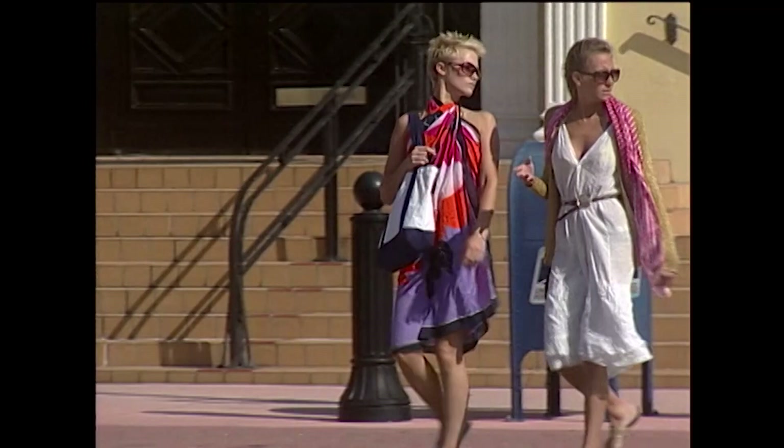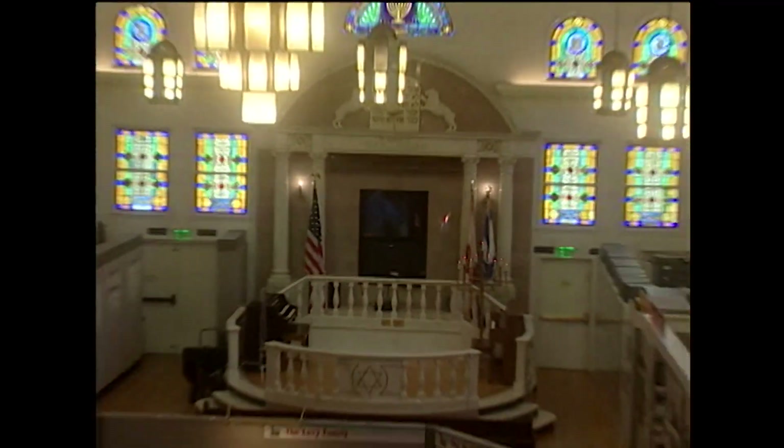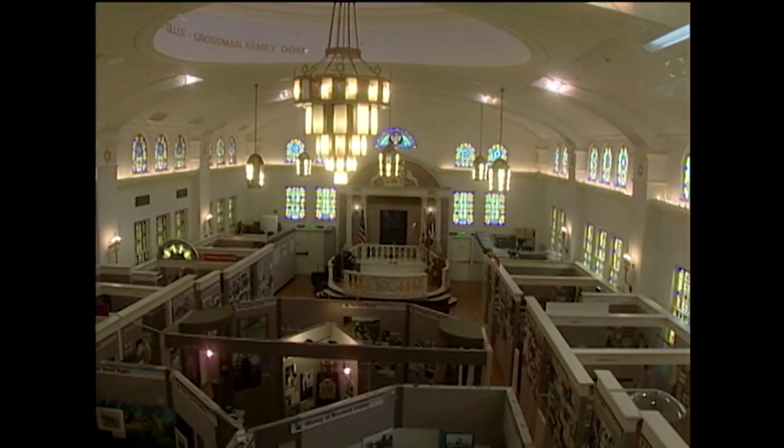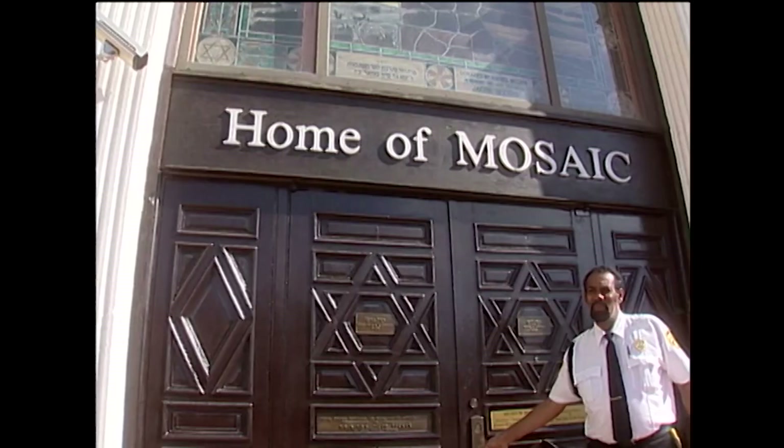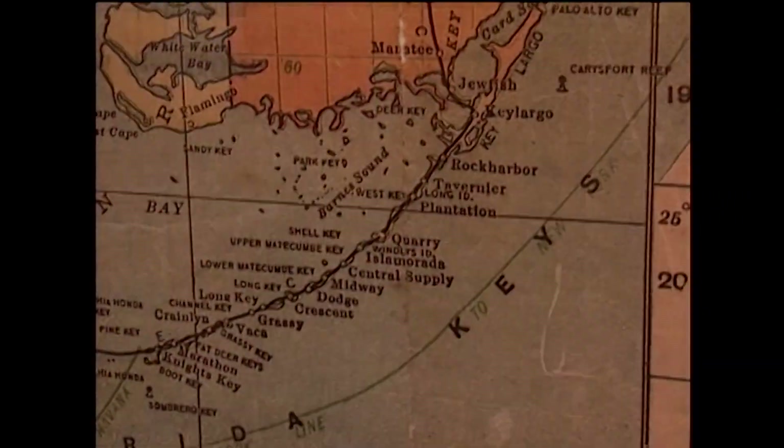On South Miami Beach at the corner of 3rd Street and Washington Avenue, you'll find Florida Jewish history dating back to the 18th century. This former Orthodox synagogue is now the Jewish Museum of Florida. Walk through these doors and you step into the lives of the many Jews who first settled Florida and helped shape the state we live in today.